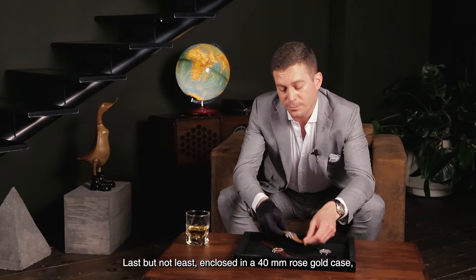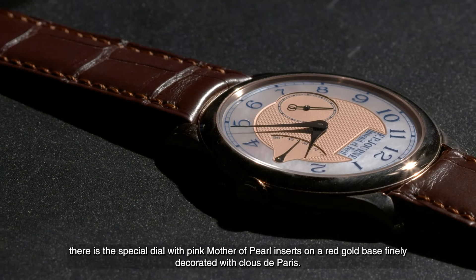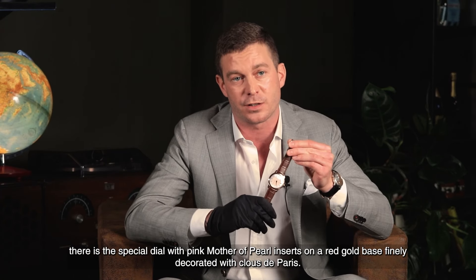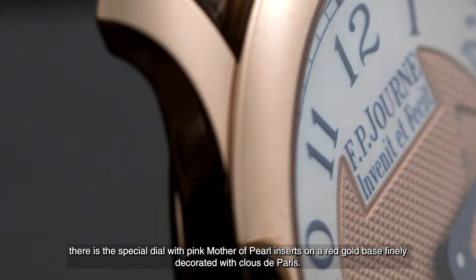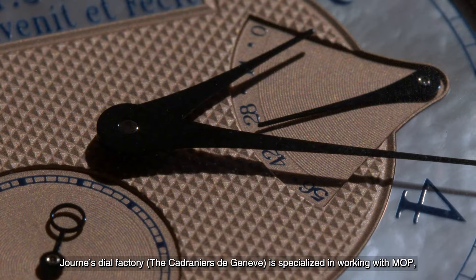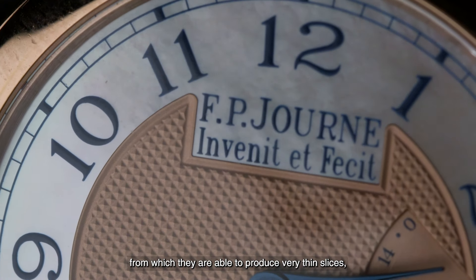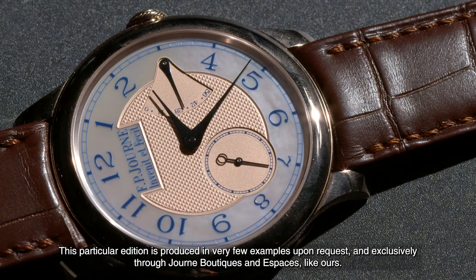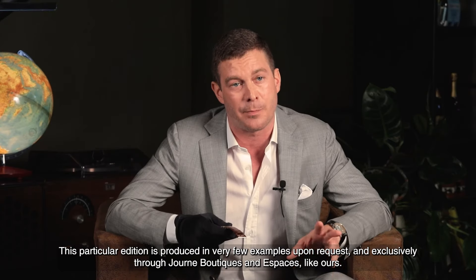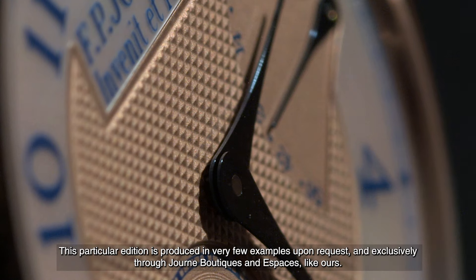Last but not least, enclosed in a 40mm rose gold case, there is a special dial with pink mother of pearl inserts on a red gold base finely decorated with Clou de Paris. Journe's dial factory, the Cadran de Genève, is specialized in working with mother of pearl, from which they are able to produce very thin slices suitable for the production of precious dials. This particular edition is produced in very few examples upon request, and exclusively through Journe boutiques and espaces like ours.